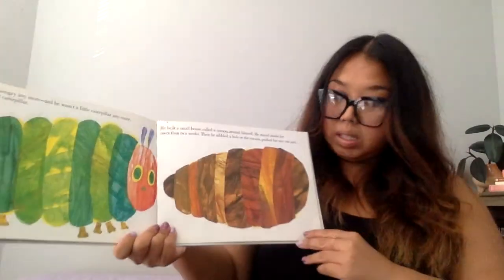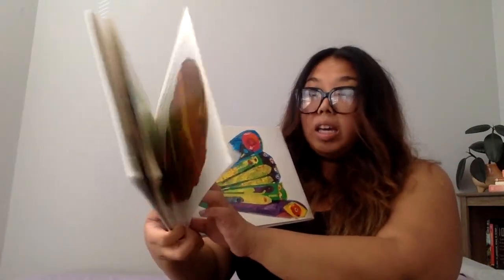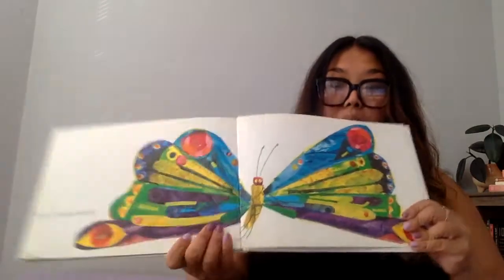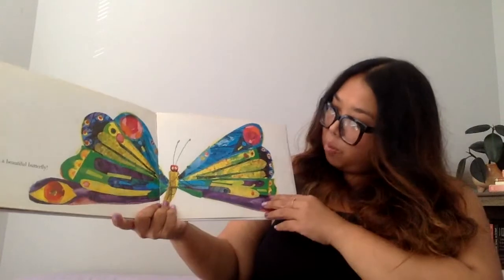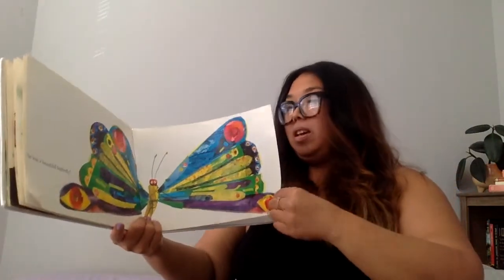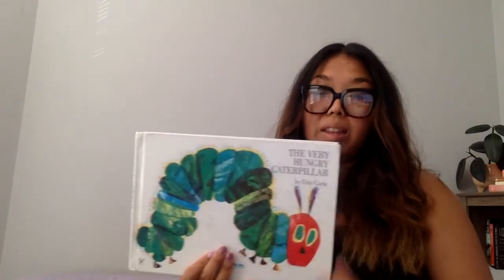Ooh, I wonder what's going to happen. Let's turn the page. Oh — he was a beautiful butterfly! Wow, he was a beautiful butterfly. The end. I love reading The Very Hungry Caterpillar with you, but for now it's time for me to go. Goodbye, friends!